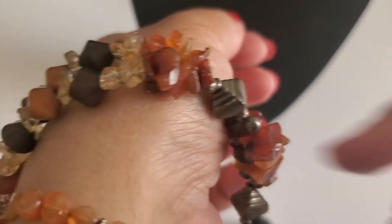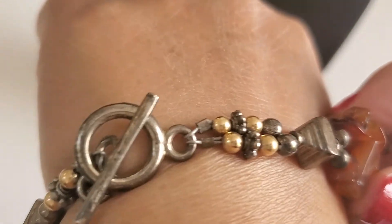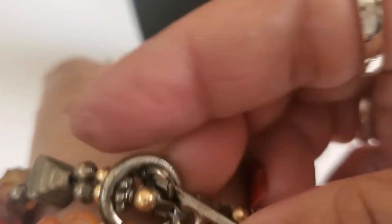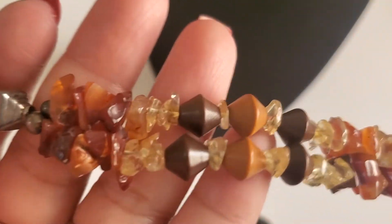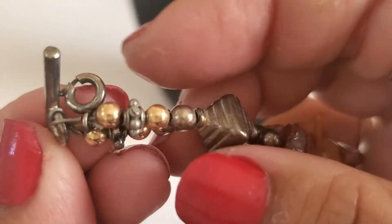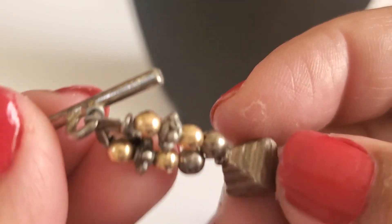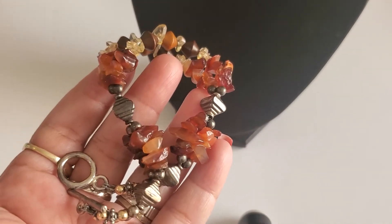And then this one is like pretty big. Toggle clasp - it does have wear in the toggle clasp and it's just fashion, not tested as sterling or anything. This one is like pretty big for the bracelet. And the chips... then they have the spring ring clasp right there. I don't know why they have the spring ring clasp. This one is $6 - anybody wants this one?